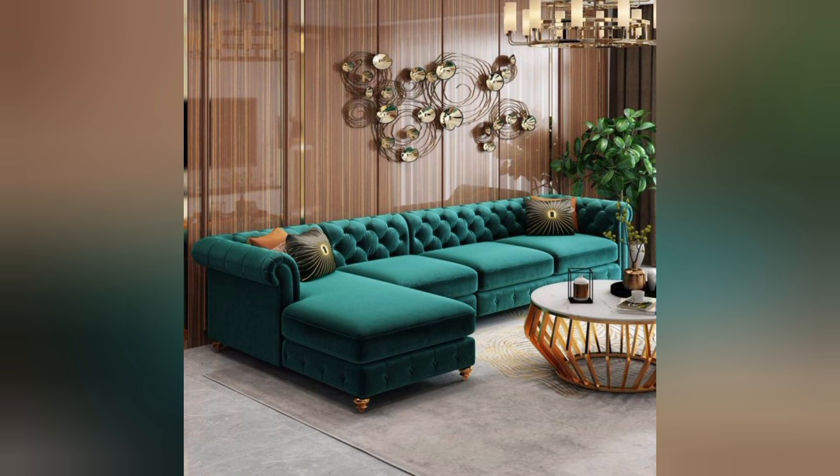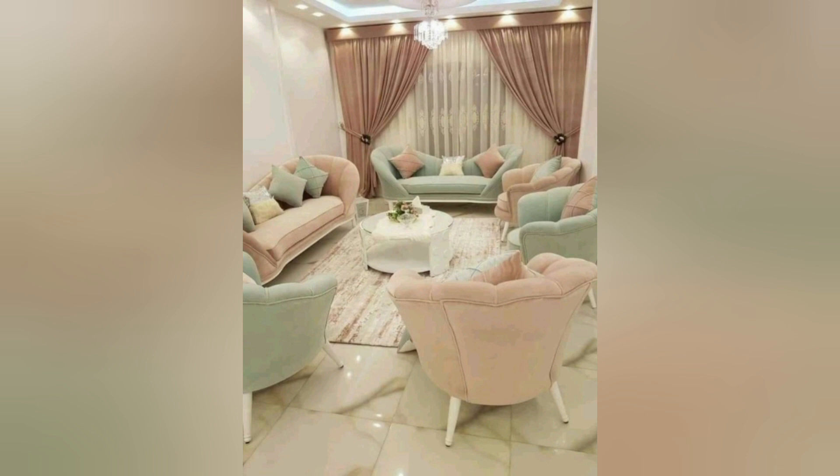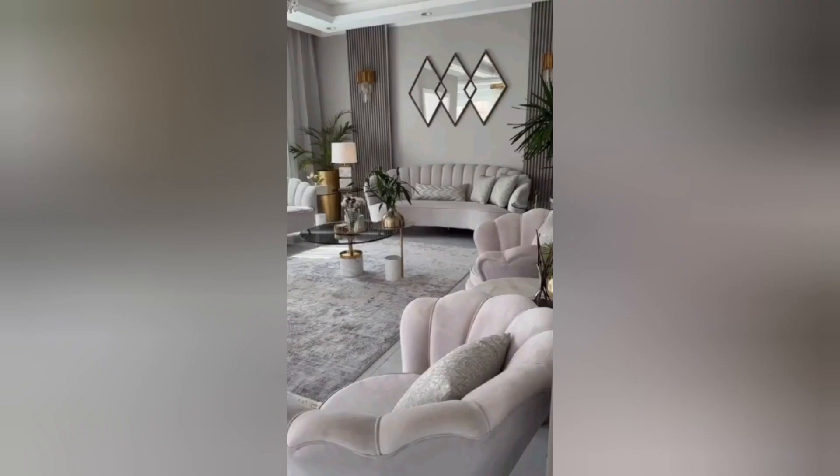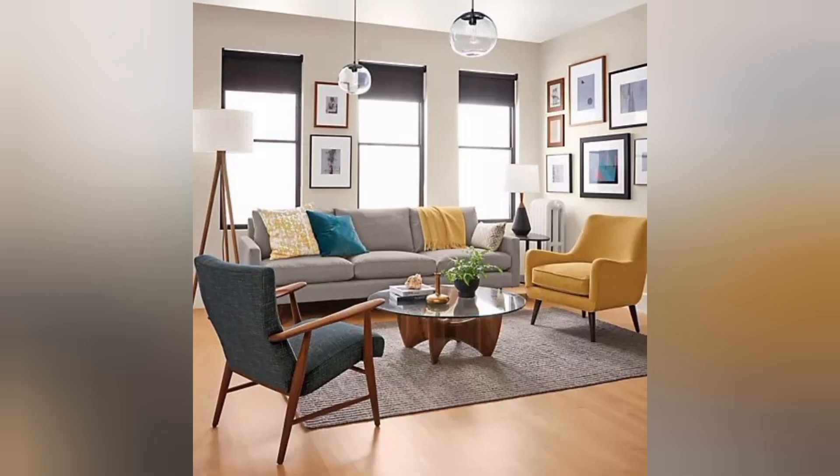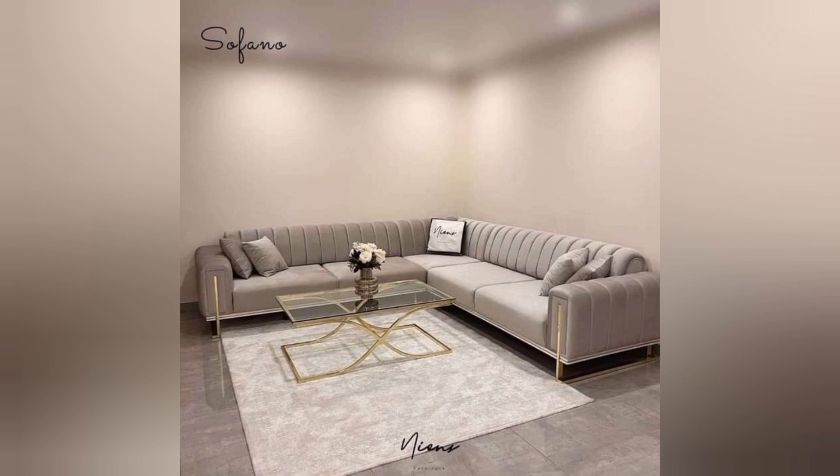Number one: start with a mood board. Sometimes the hardest thing to do when looking for living room ideas is to actually get started. We asked an expert for advice, and the most important word is: get mood-boarding to inspire your living room color scheme. Remember that any room is the sum of its parts, so try and create a mood board with as many elements as you can.